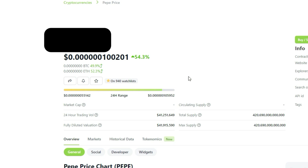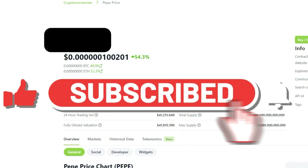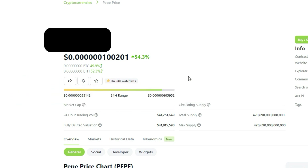Now before I reveal the project it would be massively appreciated if you could drop a like on the video and subscribe to the channel with notifications on, and please remember this is not financial advice.